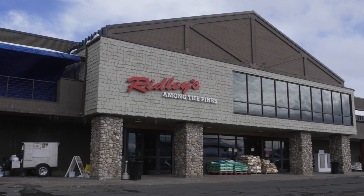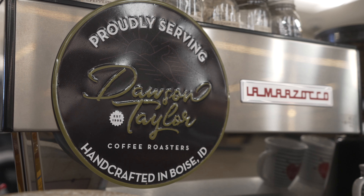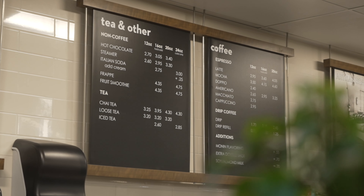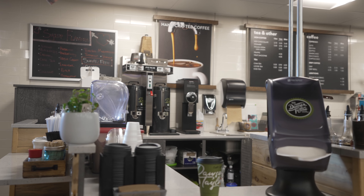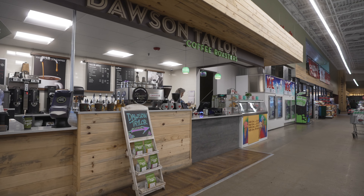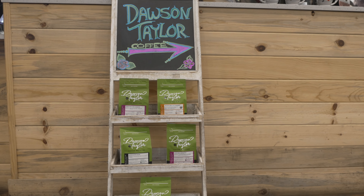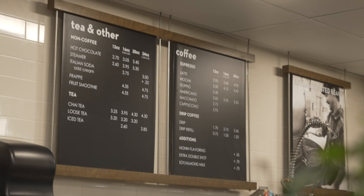Now we're inside of Ridley's at Dawson Taylor Coffee. This coffee is headquartered in Boise, Idaho and they are a local roaster, so if you're looking for a locally roasted coffee, you might want to try Dawson Taylor here in Ridley's. They open at 7 a.m. until 3:30 p.m. They also have a variety of milk alternatives and different types of lattes, including regular drip and lattes with different milk alternatives.